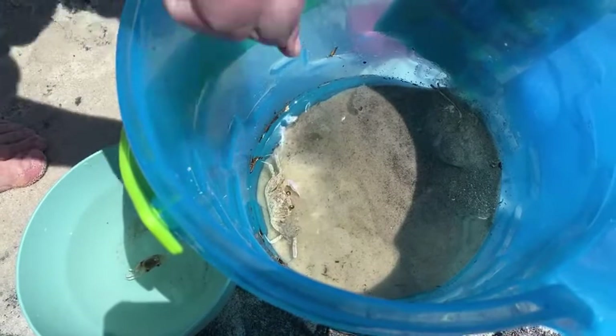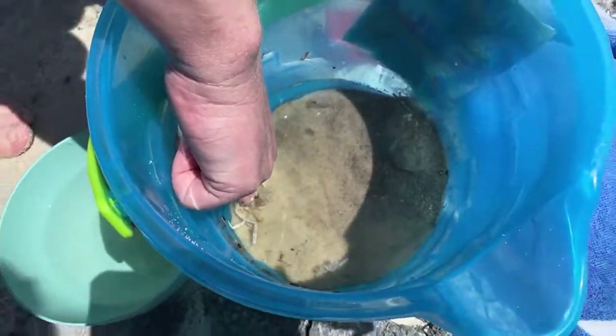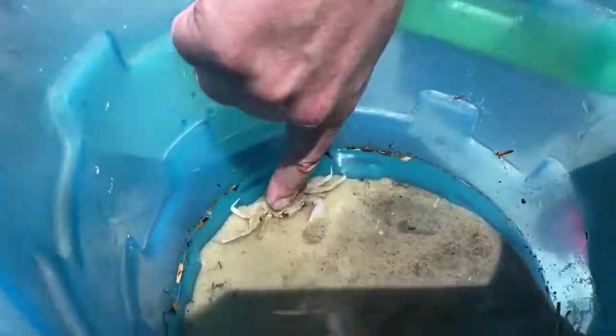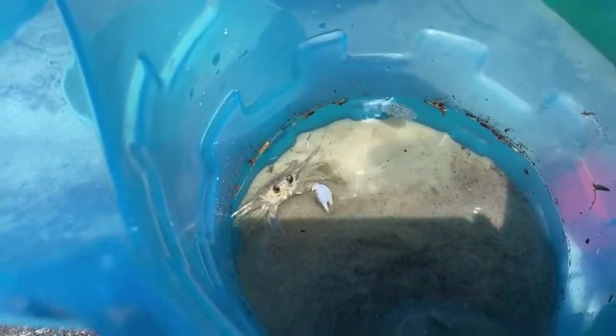They also use little appendages next to their mouths to help wipe sand off of their eyeballs, because as you can imagine living on a sandy beach, they get a lot of dry sand stuck to their body. The eyeballs are covered by their exoskeleton, so they're not wet like our eyeballs, but sand will still stick to them and they'll need to wipe it off.